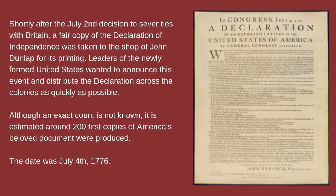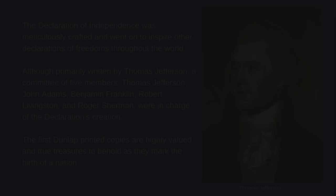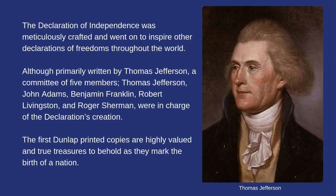These initial copies were printed broadsides — large 23 inch by 17 and a quarter inch one-sided sheets — and differ slightly from the engrossed copy produced a few weeks later, now on display at the National Archives in Washington, D.C. The first copies did not include signatures, and were titled 'A Declaration by the Representatives of the United States of America and General Congress Assembled.' The later engrossed document's title is 'The Unanimous Declaration of the 13 United States of America.'